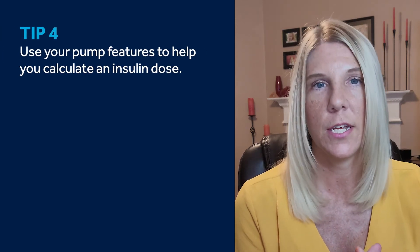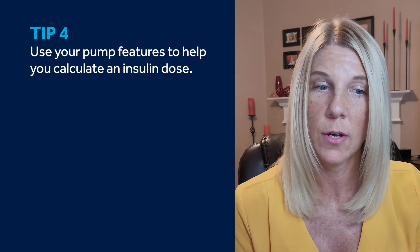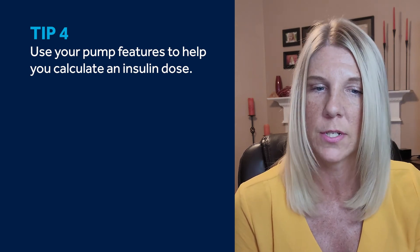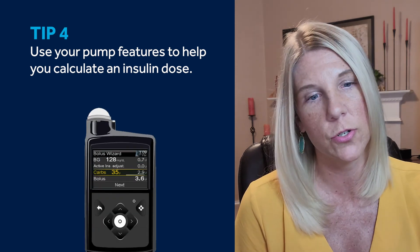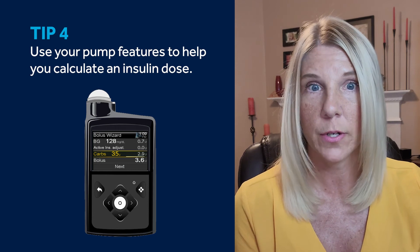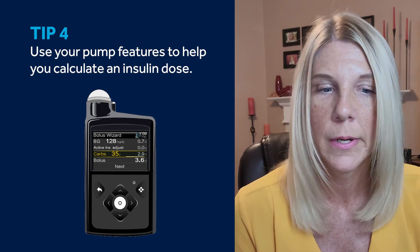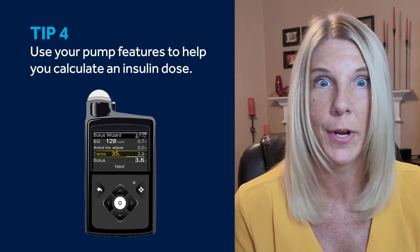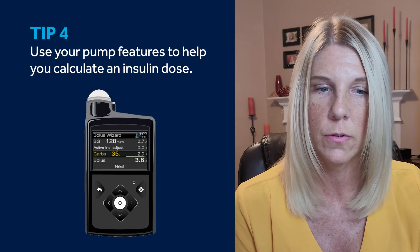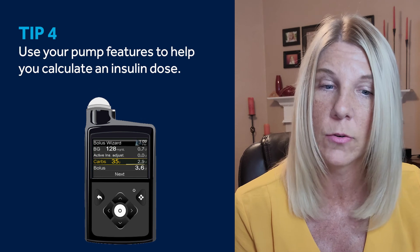Finally, take advantage of the system's ability to help you calculate the insulin amount that you need to bolus. There's a feature on your pump when you're using SmartGuard auto mode where you simply enter the carbs you plan to eat and provide your blood glucose reading at the time, and the system calculates your optimal dose for the meal. If you're using manual mode, the bolus wizard feature will provide the same guidance.